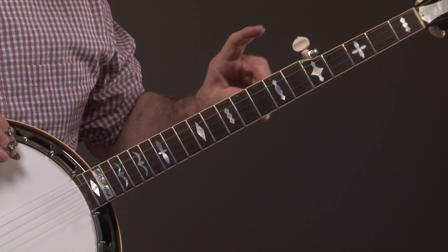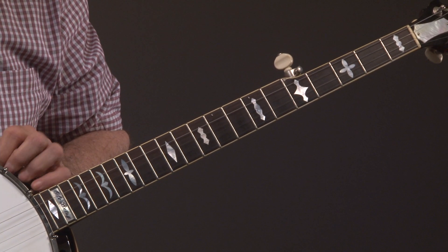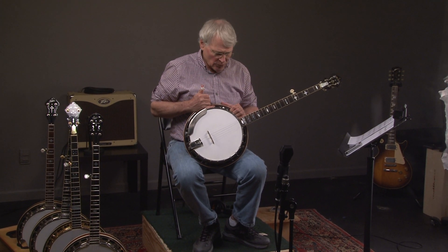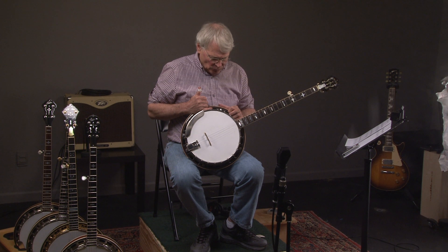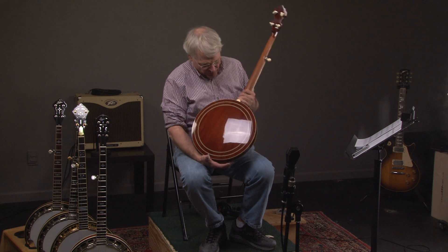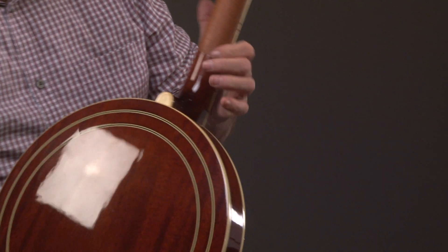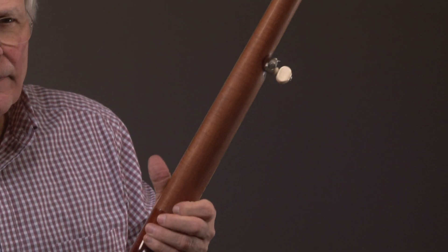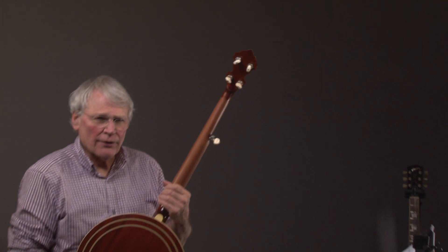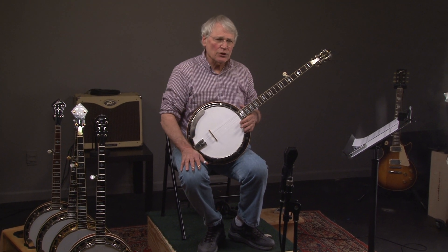This banjo sounds extraordinary, and it happens to have a McPeak tone ring and a Sullivan, either factory floor or old growth shell. So it's got the best possible components you can have — resonator, mahogany. This is actually like Curtis's banjo in that Curtis's banjo has a maple neck, which this does, and a mahogany resonator. A lot of the RB75s were made with those particular woods.